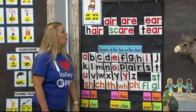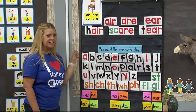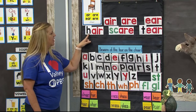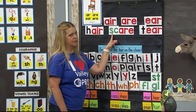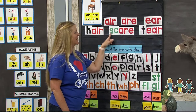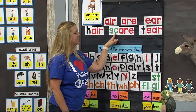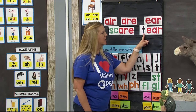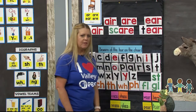Here is our first word — let's blend it together. H-A-I-R: hair. Good job. I think we know this word, but let's read it anyway. S-C-A-R: scar. Good job. And this word here is T-E-A-R: tear. Very nice.